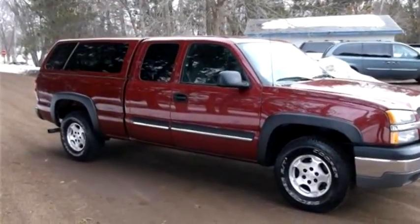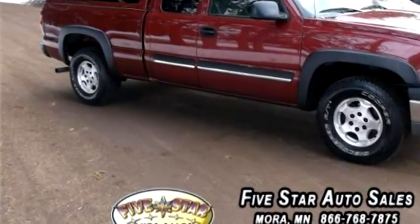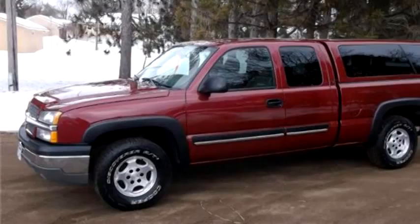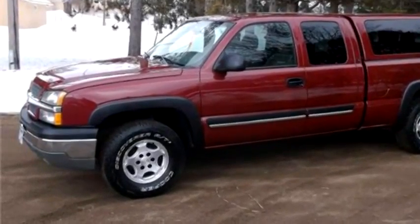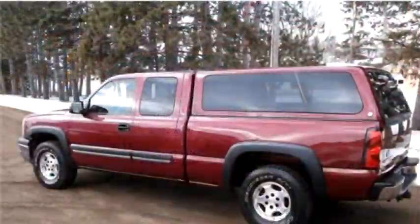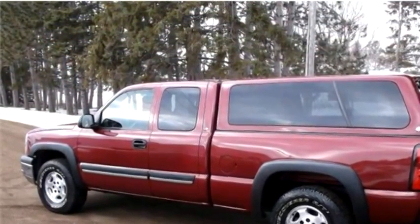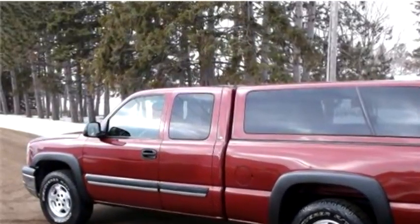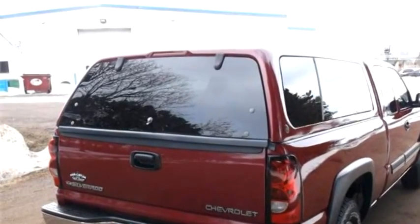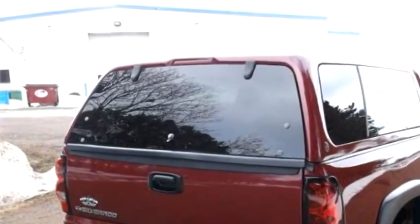5 Star Auto Sales proudly presents this 2004 Chevrolet Silverado 1500. The body style is 4 doors. Transmission is automatic. Drive train is 4WD. Exterior color is maroon. It has an 8-cylinder engine with an engine size of 5.3 liters.